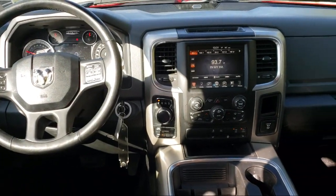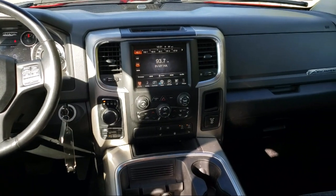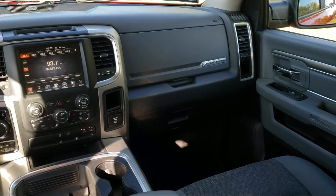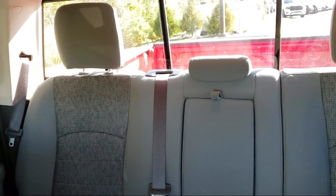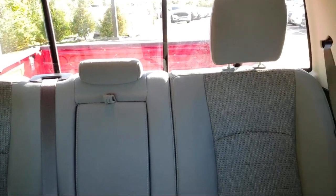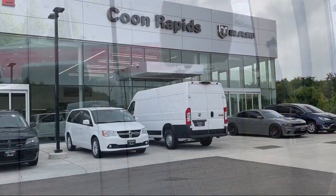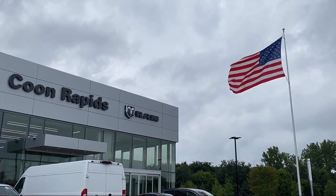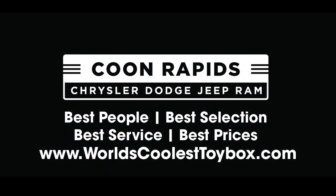So come visit us here at Coon Rapids Chrysler Dodge Jeep Ram. You'll be glad you did. Coon Rapids Chrysler Dodge Jeep Ram.